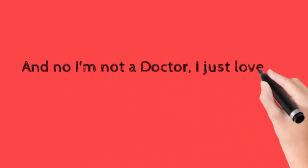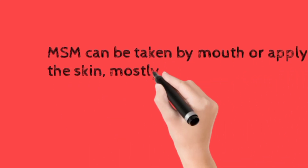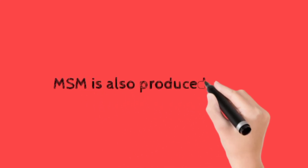I'm not a doctor — I just love to do research. MSM can be taken by mouth or applied to the skin, and is mostly used to treat skin issues. MSM is also produced in labs.